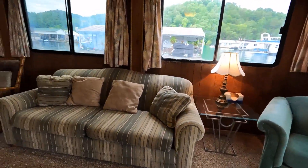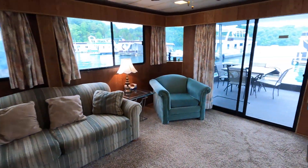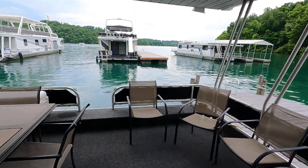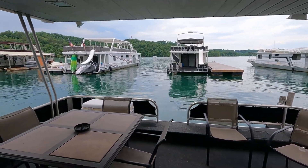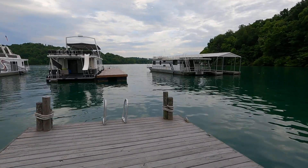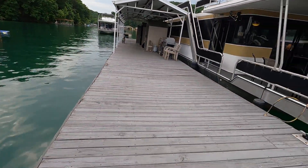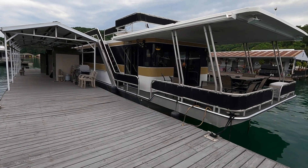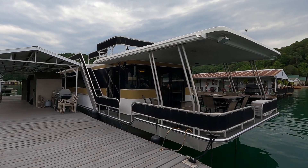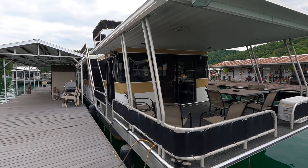That's going to do it for this one. Again, this is the 1994 Lakeview 15 by 68 foot aluminum hull houseboat with a 12 by 80 foot dock and transferable mooring location at one of the more popular spots on Norris Lake. You'll want to visit the website for more information, to come see it in person, submit an offer, or set up a showing. For your convenience there's a direct link down in the video description that will take you right to the listing — you'll find the asking price and all contact information there.